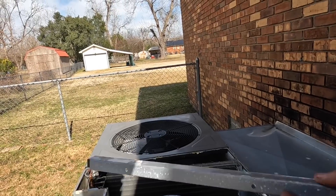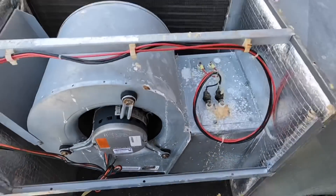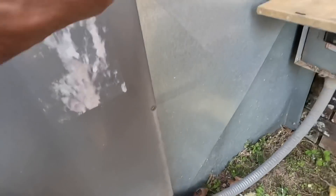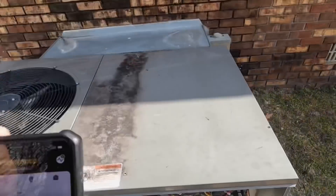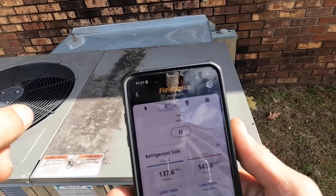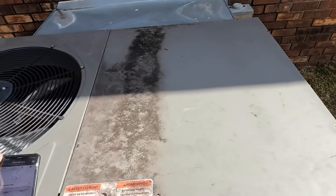There's another test I can do — one last test. I'm afraid we might have an airflow restriction and we're fixing to check that out.